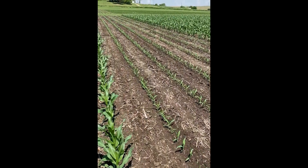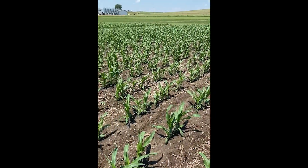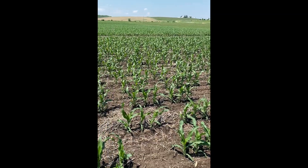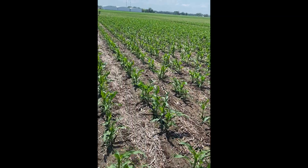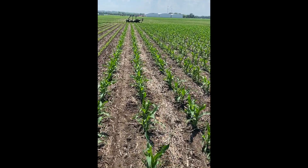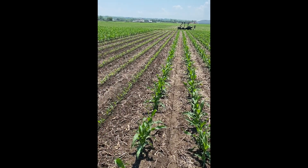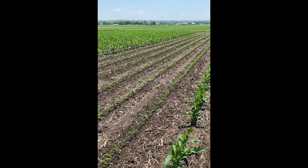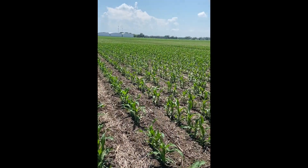We've also done this study in soybeans using the same method by plugging the plates. In soybeans, what we found is that anytime you can get a stand around 75,000 — that seems low, I know — but as long as it's somewhat uniform and you have the ability to control your weeds, 75,000 to 80,000 you're better off leaving them than replanting at that point. Thanks for checking in and make sure to tune in for more studies throughout the year.